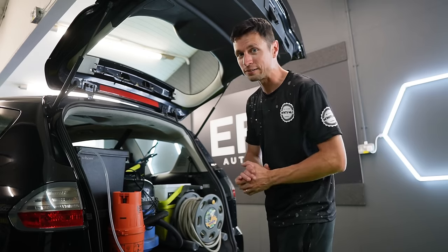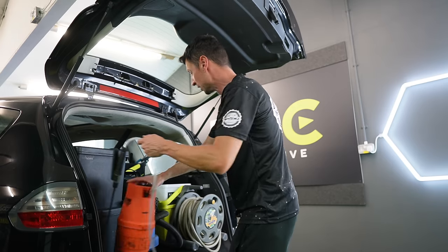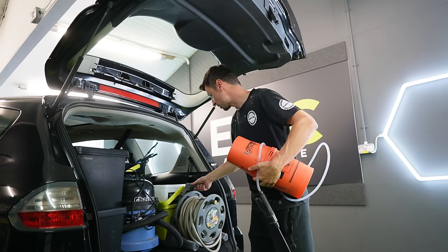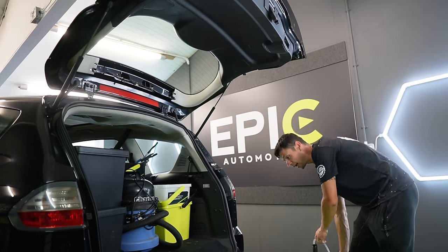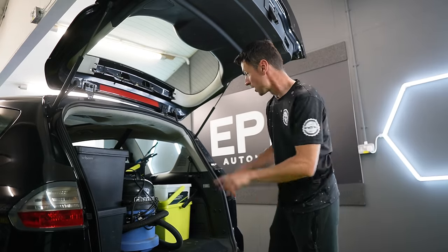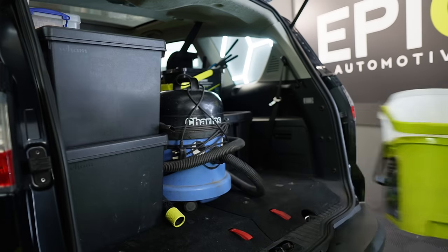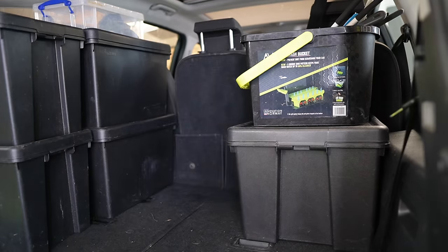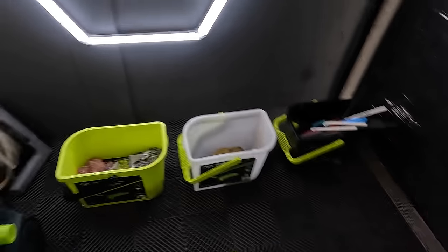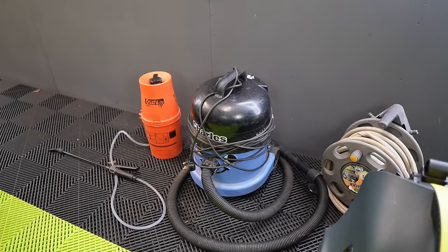When I rock up to a client's house, the first thing I want to do is start getting some bits out. At this stage I don't need to get everything out. All we need at this point is just the hose, the vacuum cleaner, the pump sprayer, and the buckets. As for the boxes themselves, they're actually going to be staying in the car — and I want to show you why.